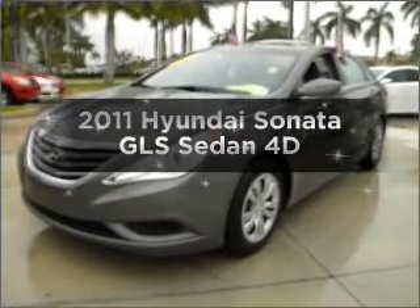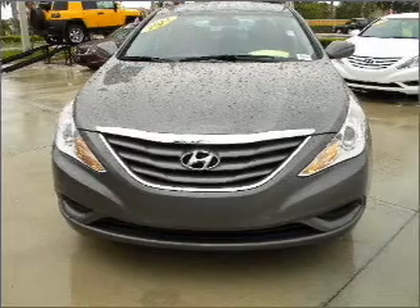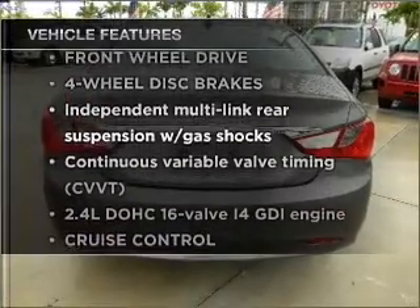Presenting the 2011 Hyundai Sonata. Travel the roads in style and comfort in this great vehicle with a reliable engine connected to a smooth shifting transmission, plus enjoy these notable features that are included in this vehicle.